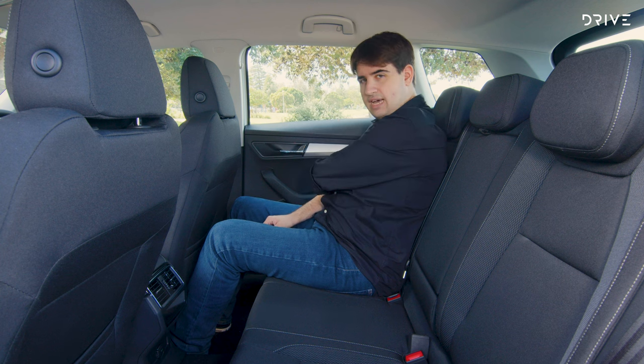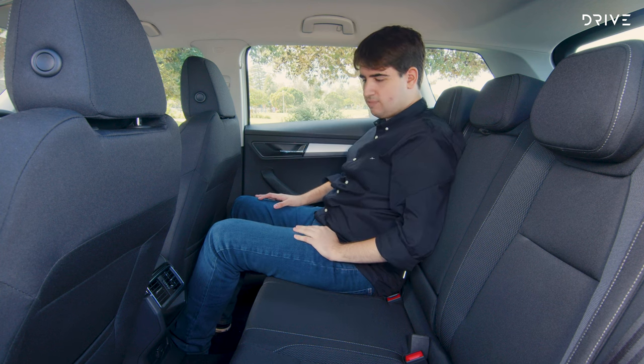There are some scratchy plastics up high, though the armrests are pretty soft. Overall, it's a pretty nice space to spend time in.